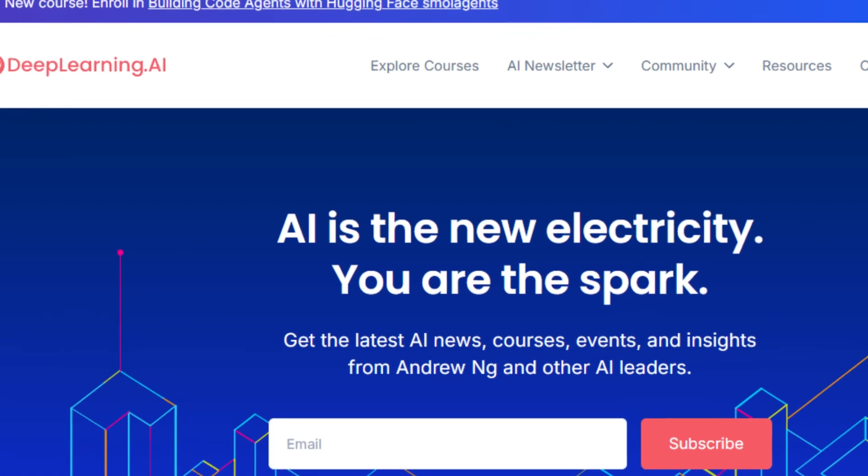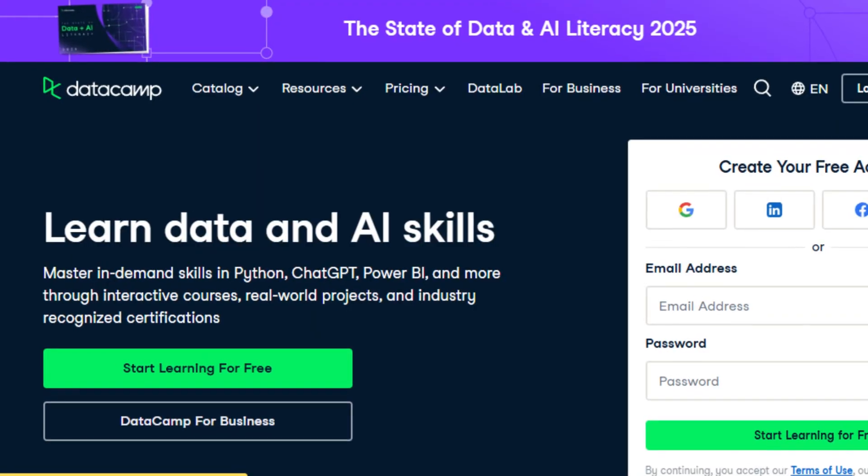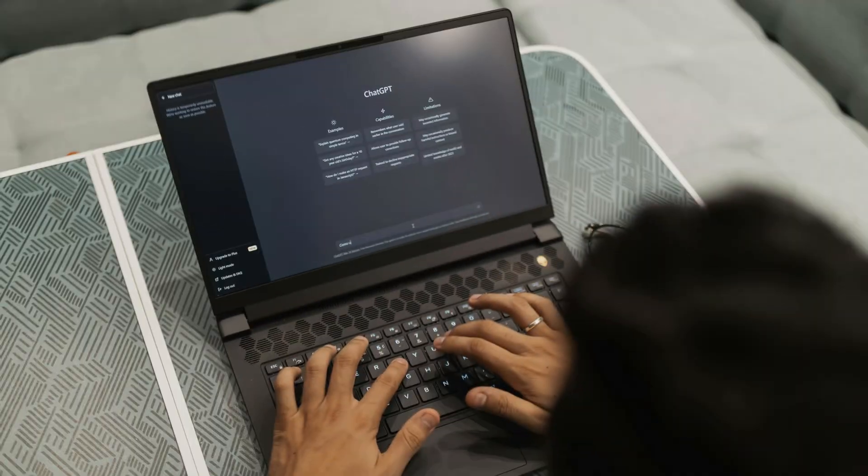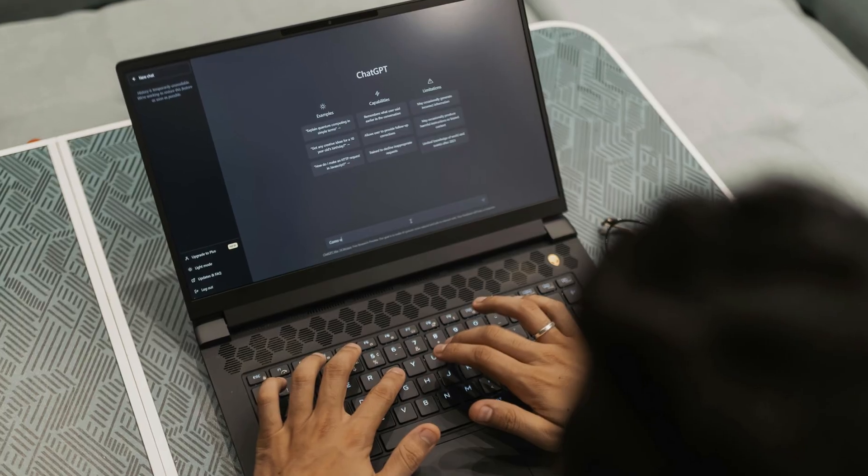Where do you start? First, Deep Learning AI's Generative AI with Large Language Models course is one of my favorite courses to understand and break down how these models actually work — start there. Then, Datacamp's Building AI Applications with OpenAI API course teaches you how to actually implement this stuff. You will learn prompt engineering, fine-tuning, and how to build retrieval augmented generation systems that make AI outputs factual and reliable.